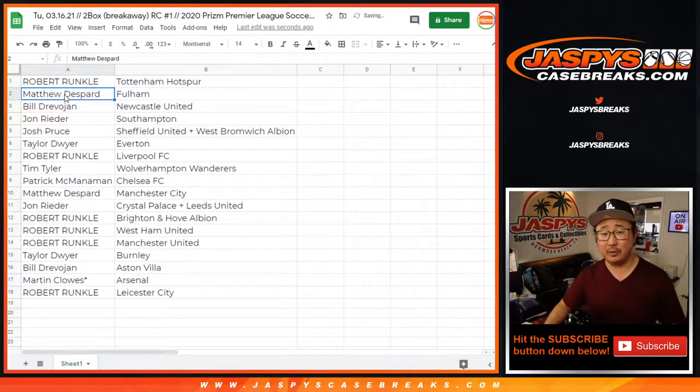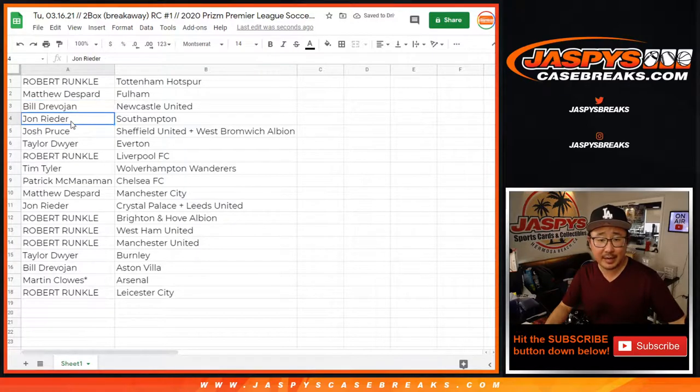Robert with Tottenham Hotspur. Matthew with Fulham. Bill with Newcastle. John with Southampton. Josh with Sheffield and West Brom. Taylor with Everton. Robert with Liverpool — that's my club. Tim with Wolverhampton. Patrick with Chelsea. Matthew with Man City. John with Palace and Leeds. Robert with Brighton, West Ham, and Manchester United. Taylor with Burnley. Bill with Aston Villa. Martin with Arsenal. And Robert with Leicester City.